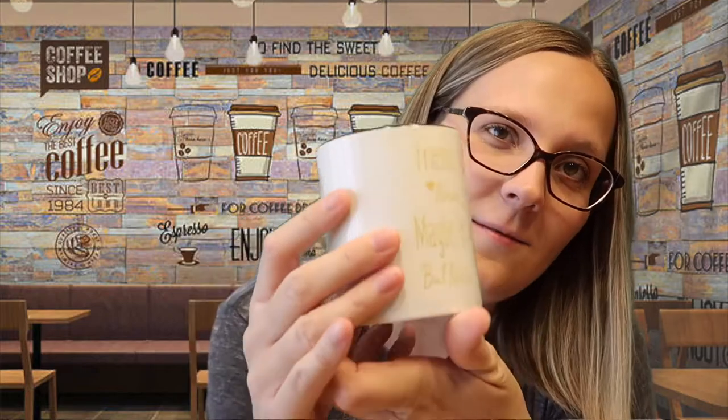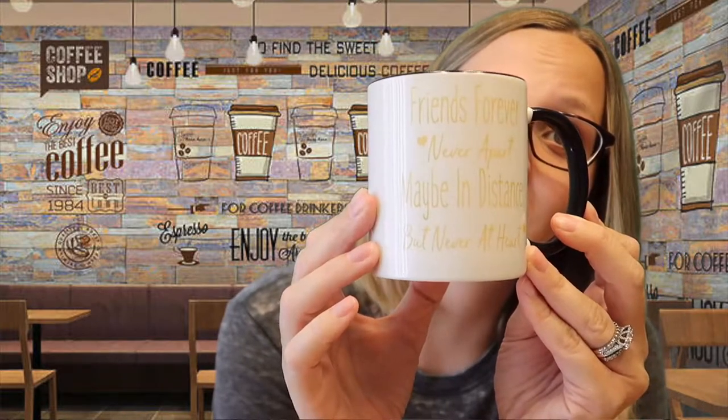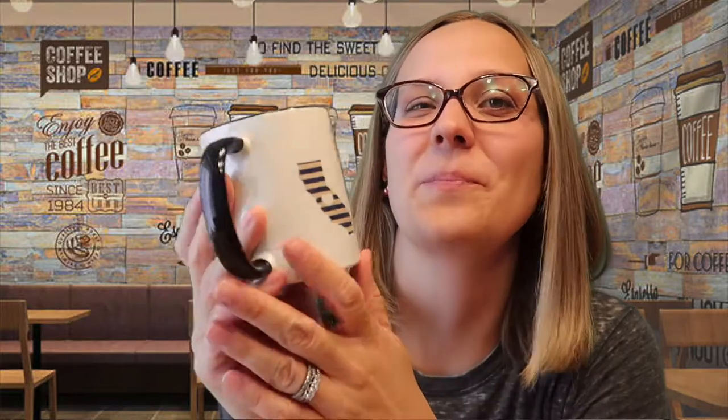Question six says: not everyone is crazy about Disney — show your favorite non-Disney mug. This is definitely my favorite non-Disney mug; it's very special and sentimental. It was sent to me as a Christmas gift from my best friend from childhood. It says 'friends forever, never apart, maybe in distance but never at heart,' and has a little Colorado state and California state with a connection between the two. She sends the most thoughtful gifts.